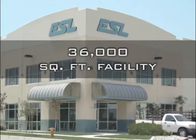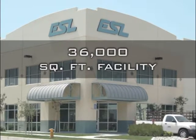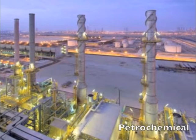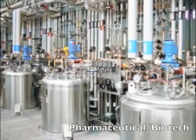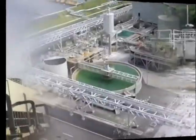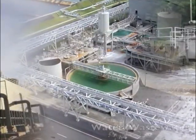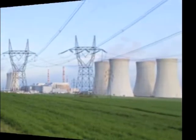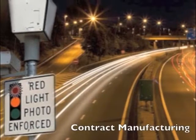ESL's 36,000 square foot facility provides custom control panels for a variety of industries including Petrochemical, Pharmaceutical Biotech, Water-Wastewater, Power Generation, Transmission, Distribution, and Contract Manufacturing.